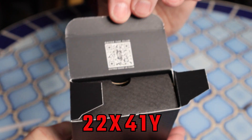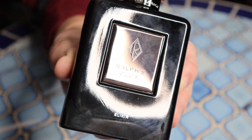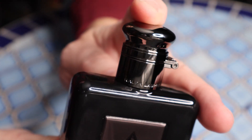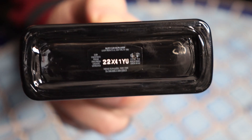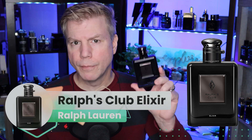The bottom of the box adds the batch code — 22X41YU. The bottle is a dark smoked glass flacon. The front has an almost bronzed metallic nameplate with the Ralph Lauren logo that says 'Ralph's Club,' and then in white lettering on the bottom it says 'Elixir.' The atomizer features a flip-up lid, just like all of the Ralph's Club line — dark metallic, almost lacquered looking. The pump button at the top has 'RL' for Ralph Lauren on it, which is a nice addition. It's a 75ml bottle but looks exactly like the original and subsequent flankers.